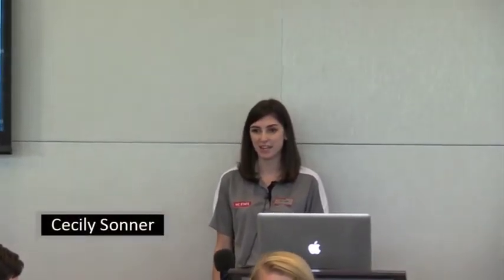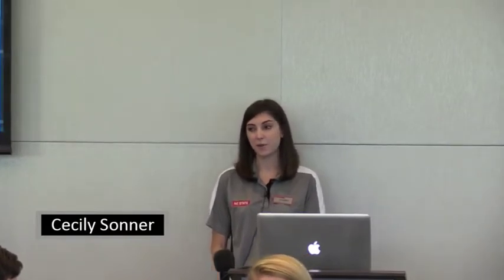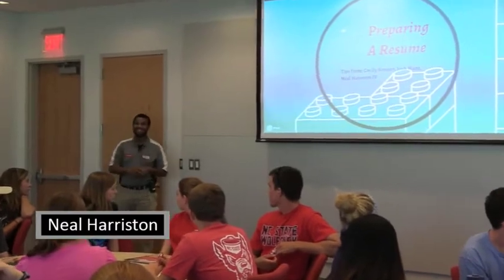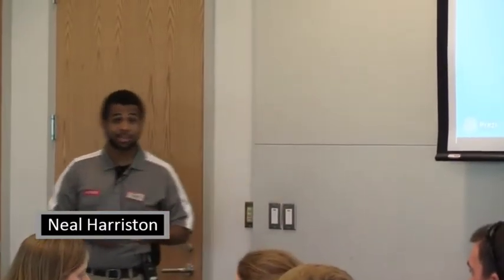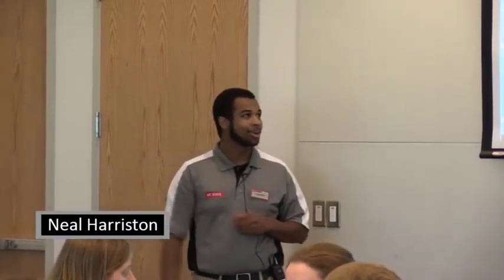Hi everyone, my name is Cecily Sonner, and I am a junior majoring in business administration with a concentration in marketing. I'm also pursuing a minor in psychology, and this is going to be my third year being a CA. So I'm Neil Hairston. I am a senior, fourth year, getting out of here soon, but I am a psychology major with a minor in Spanish, and I'm happy to be with you all today.